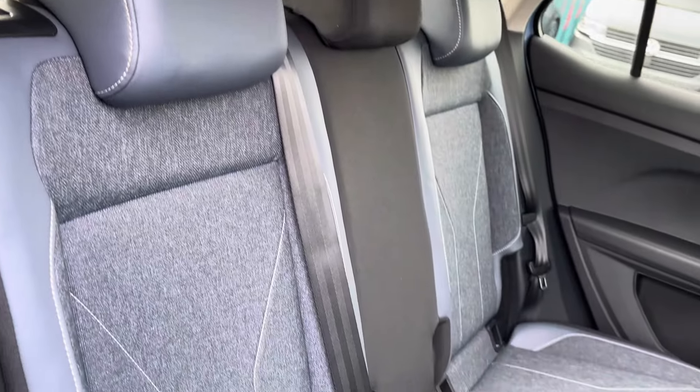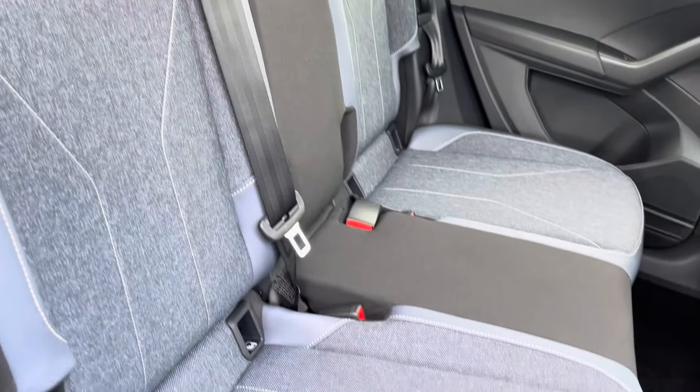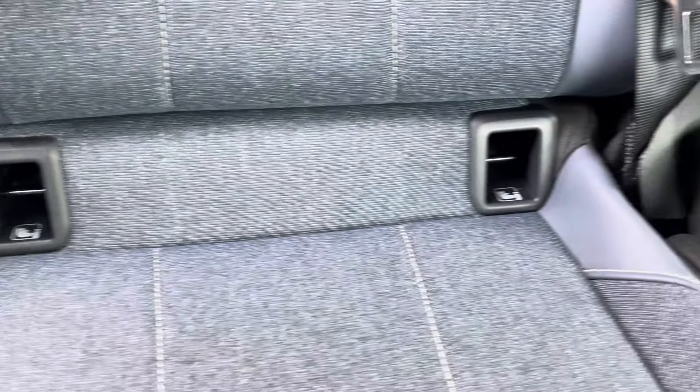All three of your rear passengers will enjoy these titanium black and cosmic blue mixed material upholstery seats, two of which benefit from having ISOFIX child anchor points.